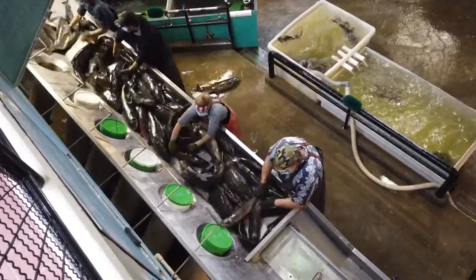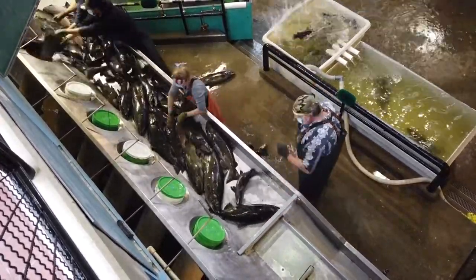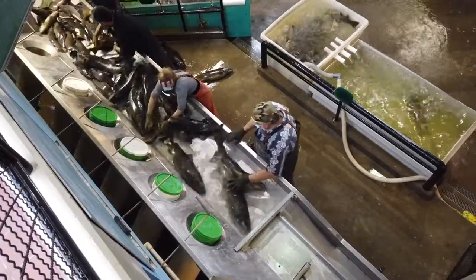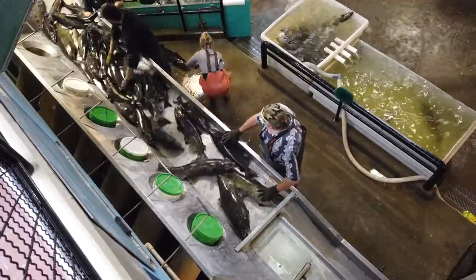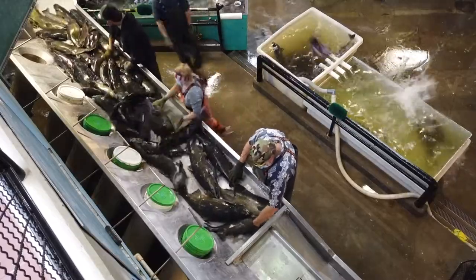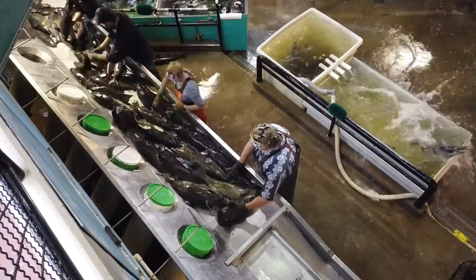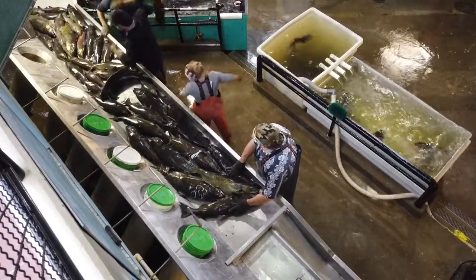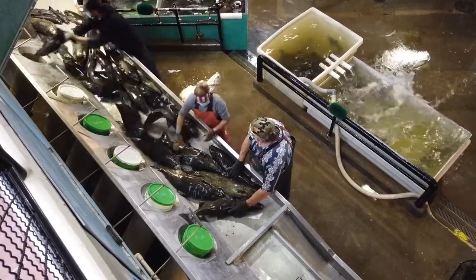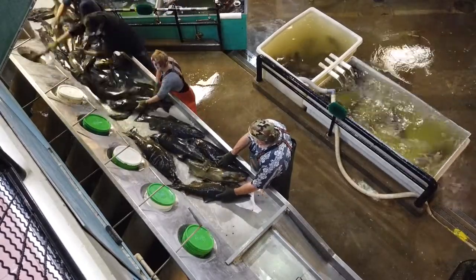We sort by species first. Anything else goes basically on a water slide ride back outside to our holding ponds. Then cohos are sorted by readiness to spawn, which most of them are. Then they are sorted by males versus females. Females go in this large rectangular tank and males go in the green tanks over to the left. Sometimes you can notice the males of the coho have that nice pink coloration.